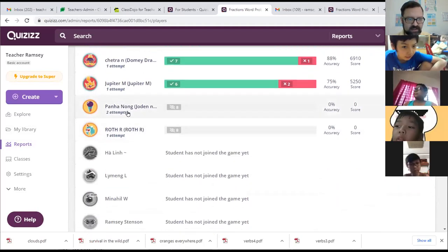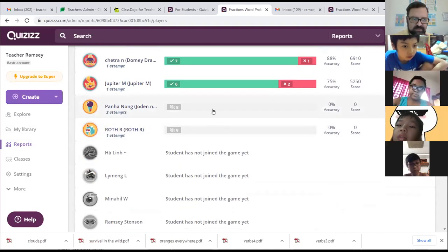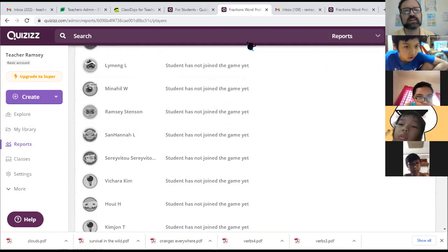It looks like Joden and Roth tried to do this, but we did not do any of the problems. All right, everybody else needs to get on board and make sure we do this homework, okay, kids?